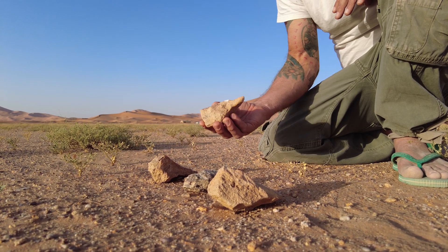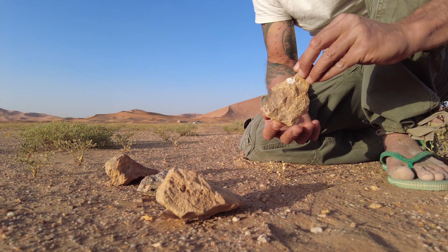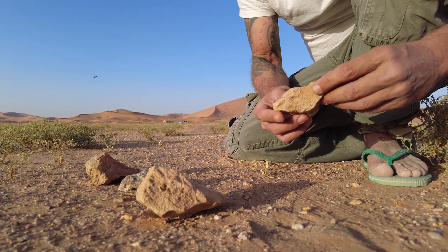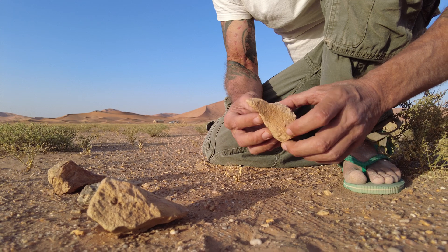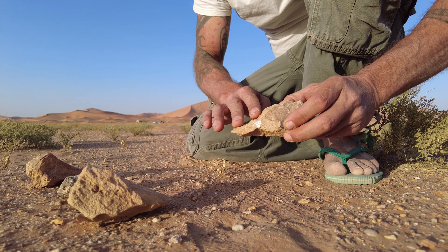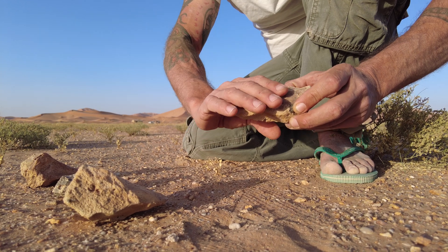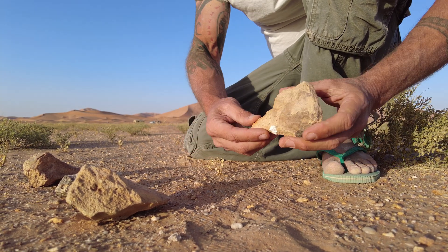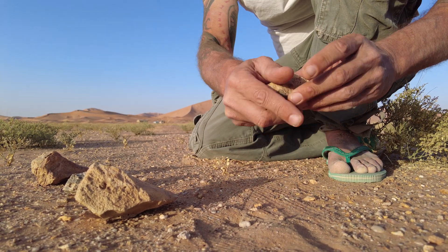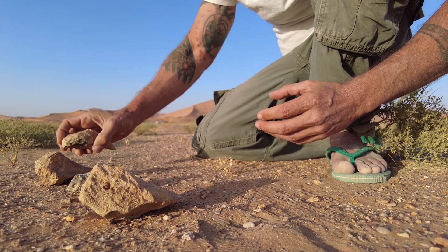You can think of the hand axe as the Swiss Army knife of the Stone Age — an all-purpose tool used for chopping, cutting, slicing, and digging. The way we identify these is they have flake scars taken off on both sides, which is why they're called bifaces — worked on both faces. At the bottom this is untrimmed and natural, so you have somewhere to hold it without cutting your hand.